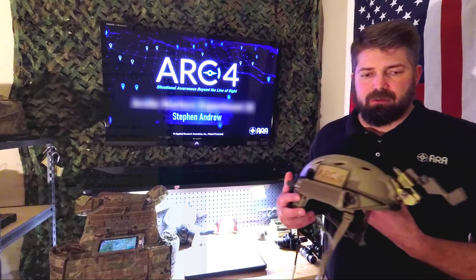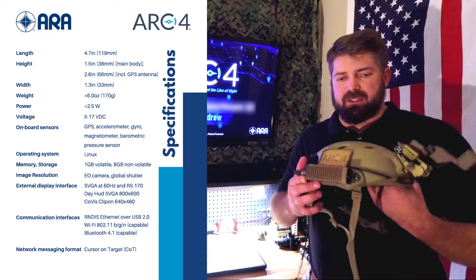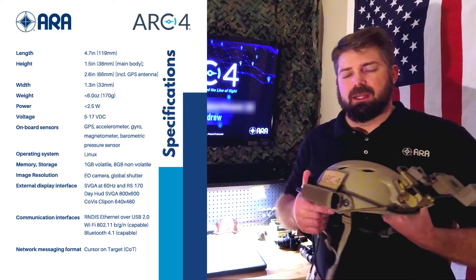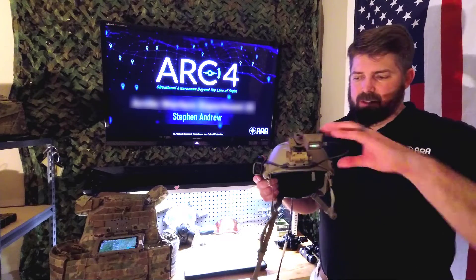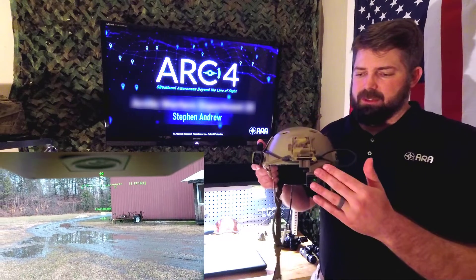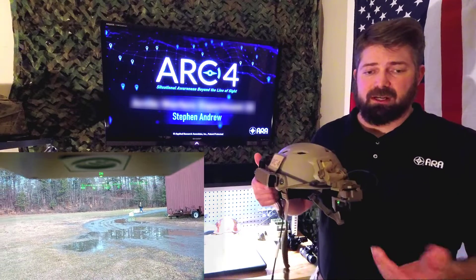At its heart, the ARC-IV Recon is this box that mounts to the helmet. It essentially measures head position, so it's constantly trying to calculate where the user is in the world and where they're looking. On the front of the helmet, we have a day display equipped, which allows the system to be used in periods of light or times when night vision goggles are not appropriate.